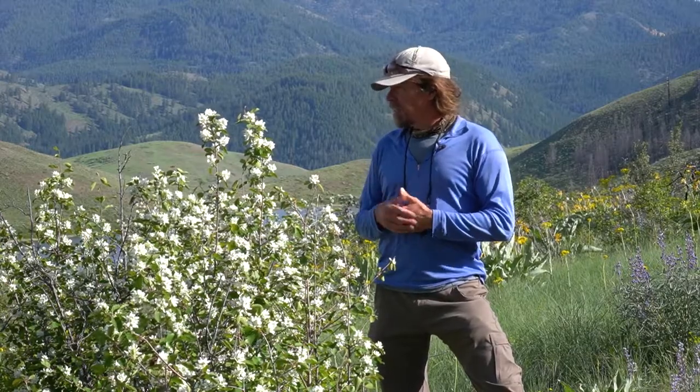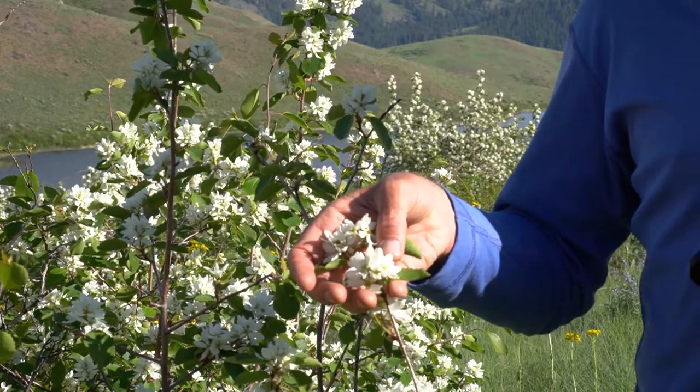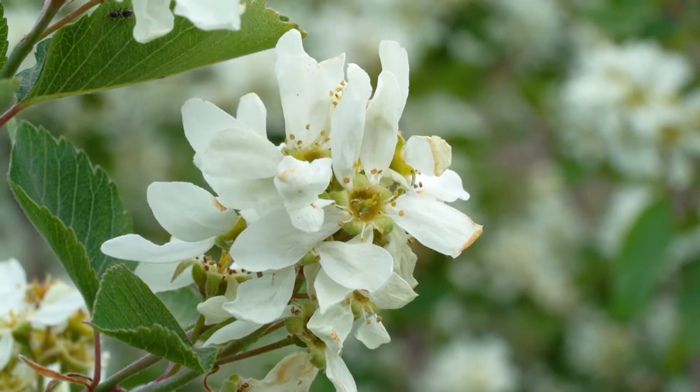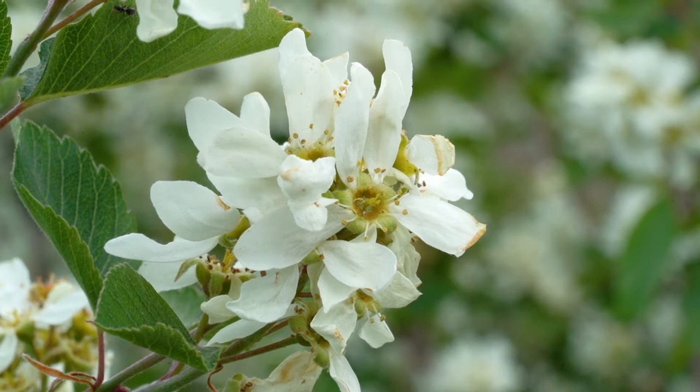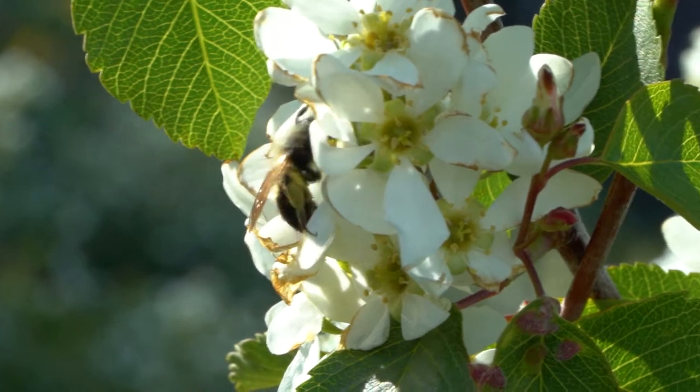Forming a thicket like this may help against browsing by deer, elk, and moose that like to eat the leaves. The flowers are recognized by their long, strap-like petals, which are kind of floppy and wobbly looking — five long petals with a cluster of stamens in the center.